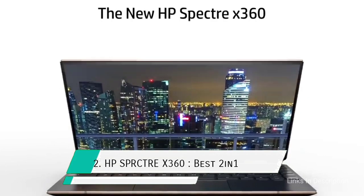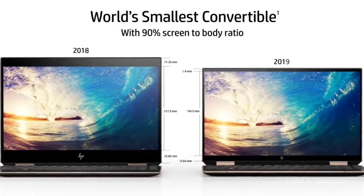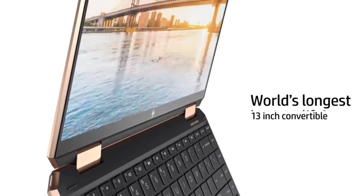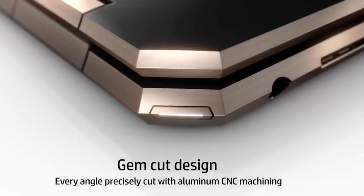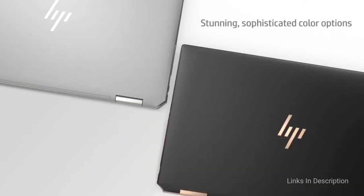HP Spectre X360: the best 2-in-1 hybrid laptop for engineering students and engineers. The HP Spectre X360 is one of the most elegant laptops on the market. Its performance is also top-notch thanks to Intel's 10th generation processor, which performs amicably to meet all your software needs and can easily handle intensive engineering software setups.